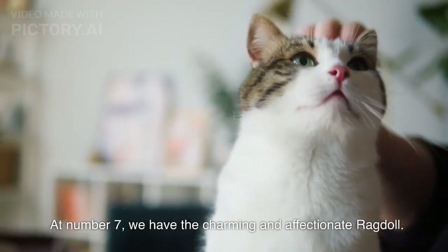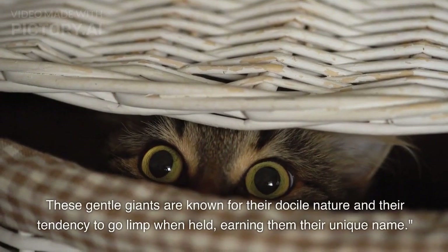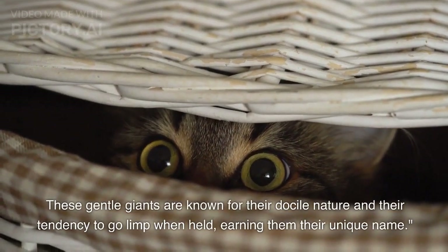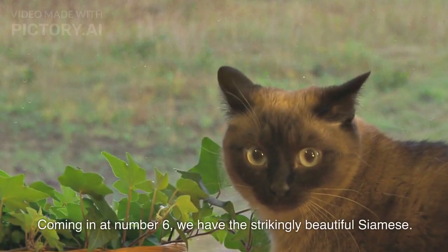At number 7, we have the charming and affectionate Ragdoll. These gentle giants are known for their docile nature and their tendency to go limp when held, earning them their unique name. Coming in at number 6...